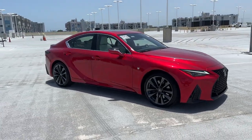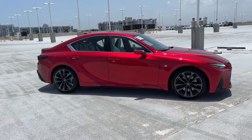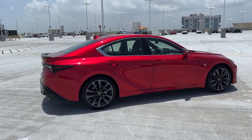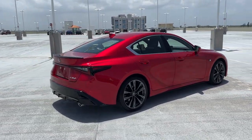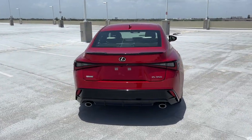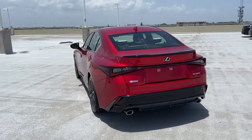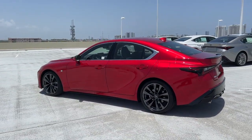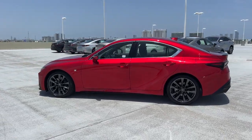Looking for your dream car? It could be the 2021 Lexus IS. This vehicle is an outstanding buy with fewer than 10,000 miles on the odometer. This impressive IS delivers premium style with a sporty soul. From its refined interior to its sleek looks and desirable features, this compact luxury sedan elevates your driving experience.